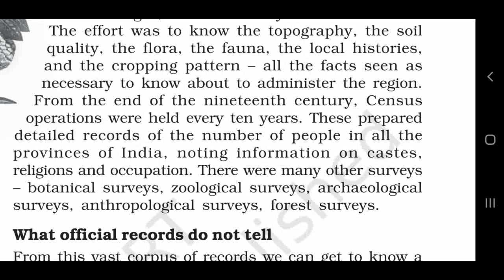In jan garna ke dwara Bharat ke pratyek raajy mein rehne wale logon ki sankhya ka pata lagana, unki jaati, dharm aur vyavsaay se sambandhit soochanaen ekatrit ki jaati thin. There were many other surveys: Botanical surveys, Zoological surveys, Archaeological surveys, Anthropological surveys, Forest surveys. Isके अलावा angrezon ne vanaspatik sarvekshn, prani vaigyanik sarvekshn, puratatvik sarvekshn, manushastiya sarvekshn, van sarvekshn — aadi kai doosre surveys bhi karvaye.